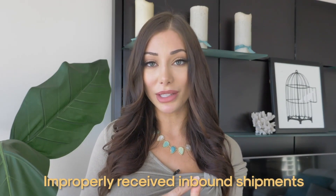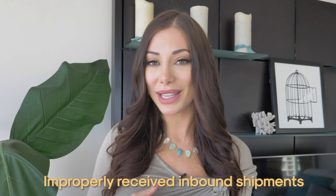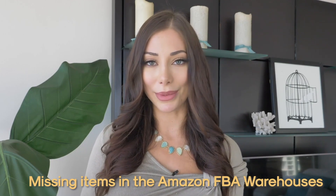A few places where you might see errors that cost you money include improperly received inbound shipments — maybe you didn't receive the right number of units that you shipped to Amazon, which happened to me — items damaged in Amazon FBA warehouses, or items that go missing in FBA warehouses. The cost of these fulfillment errors should be reimbursed to sellers by Amazon, but oftentimes Amazon doesn't reimburse sellers unless the sellers request it, so most often these errors go unnoticed by both Amazon and the seller.